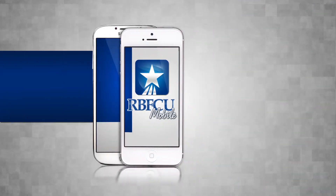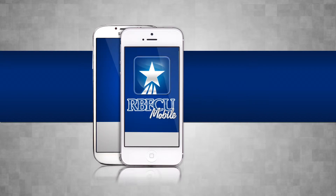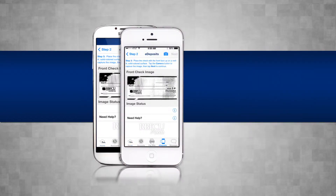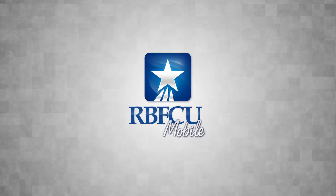Deposits, transfers, and more made easier with RBFCU Mobile. Now, iPhone and Android users can deposit checks anywhere, anytime with the RBFCU Mobile app for free.